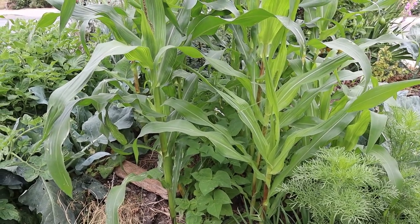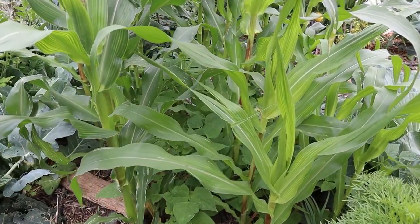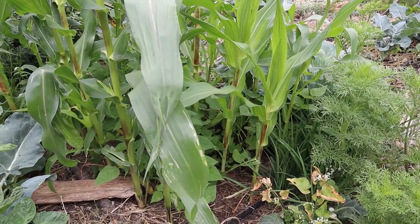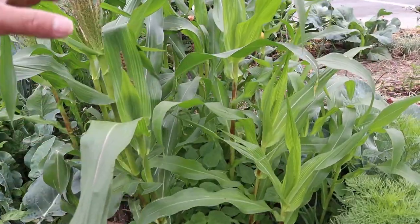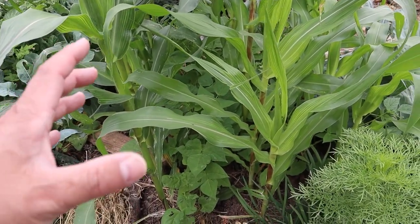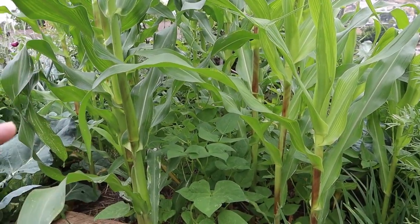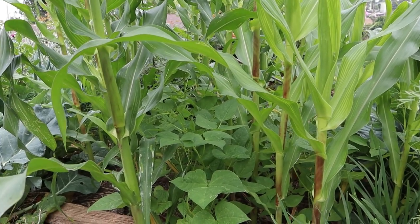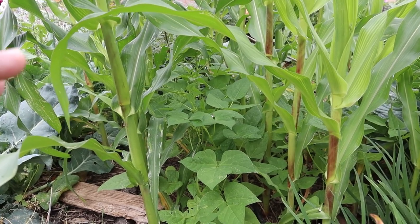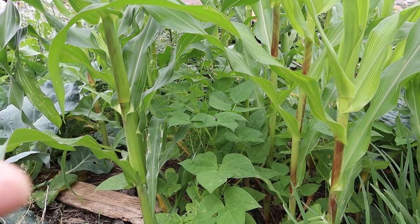Here is another corn variety — this is a hybrid called Early Sun Glow. We can sow this as early as mid-February. They don't get very tall, staying to about four feet, and they make this heirloom-type sweet corn — the chewy type. One thing about the heirloom type of sweet corn is that there's a very small harvest window. If you leave it on the plant too long, the sugars turn into starch and they're not good for fresh eating — you'll have to use them as meal or to feed your animals.